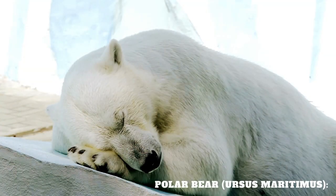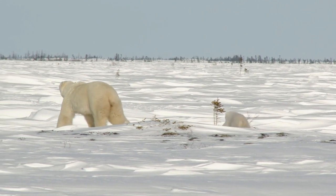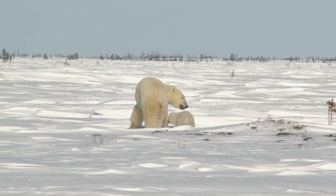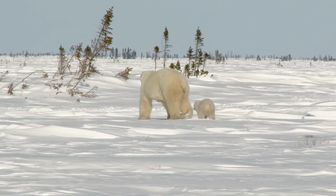The polar bear, Ursus maritimus, is a magnificent and highly adapted bear species that calls the icy Arctic regions its home. With its iconic white fur and powerful build, the polar bear is well equipped to thrive in the extreme conditions of the North Pole.